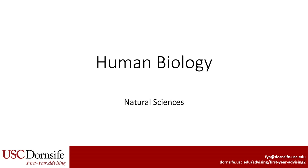Hello. Today we are going to cover the major specific information for Human Biology, a major within Dornsife's natural science cluster.